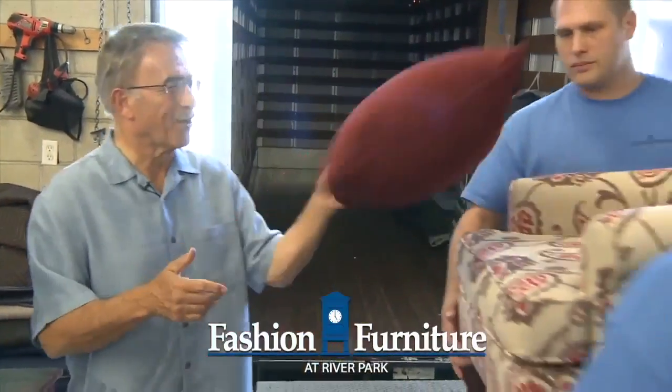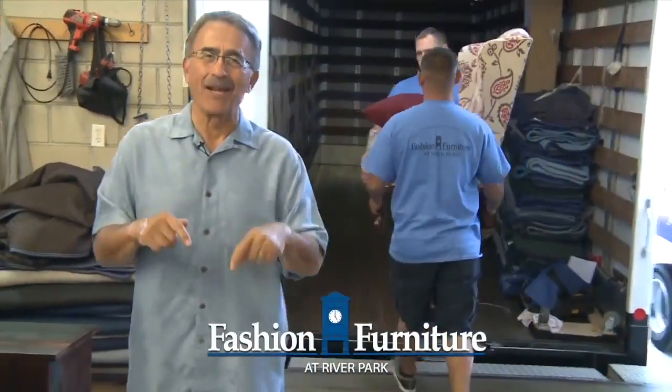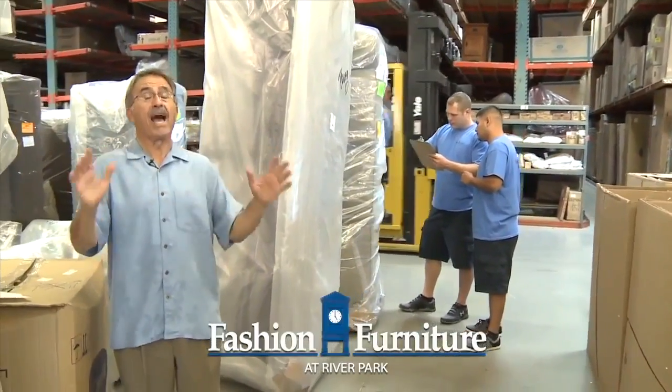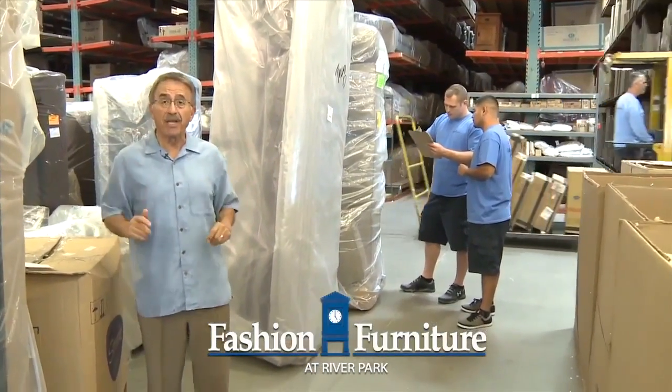We load your furniture first thing in the morning, carefully tying and padding your furniture to ensure safety during transportation. We carefully check over your load to make sure we have all items purchased and everything we need.